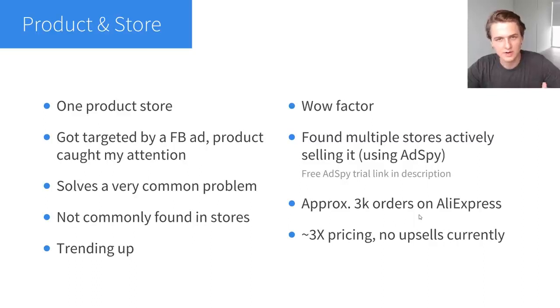A few other things to note: this product had approximately 3,000 orders on AliExpress when I started — I often say look for products with at least 1,000 orders, so this qualified without being so high like 30,000 that you'd think it's saturated. I'm doing 3x pricing — pricing the product at approximately three times what it costs me to get it and ship it to the customer. For now I'm doing no upsells, which means I'm missing out on a lot of profit, and this store would actually be much more profitable if I was upselling something.